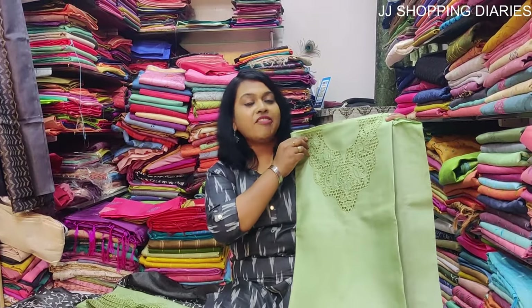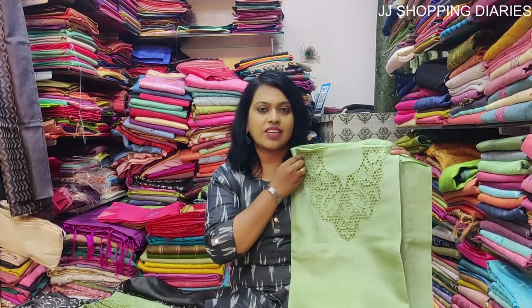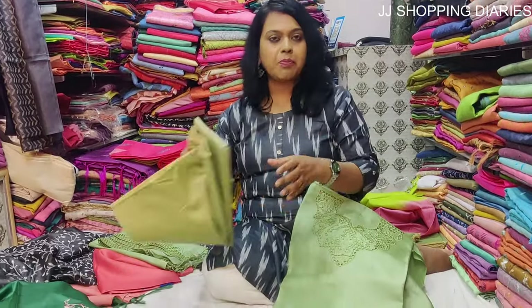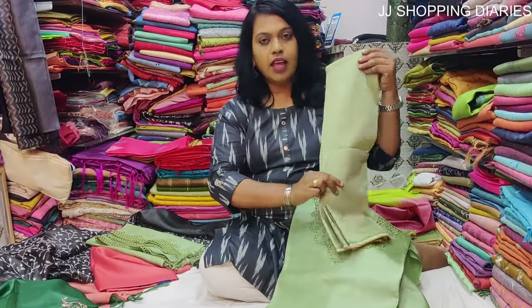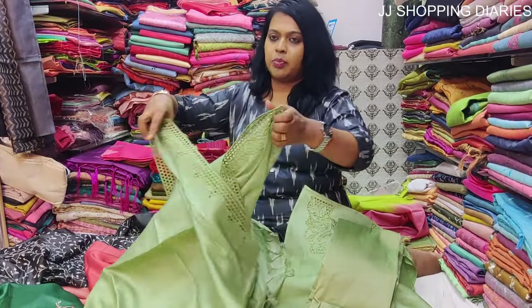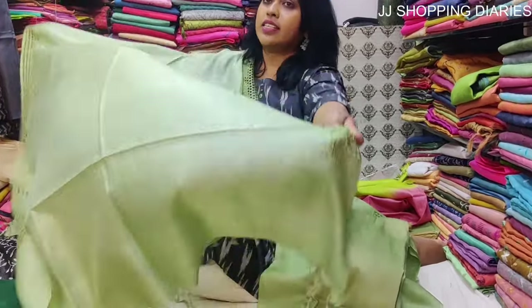This is an olive green kurta material set with cut work and the price is Rs. 3600. It includes the top, pant piece, and dupatta. Look at the cut work on the dupatta — it looks so beautiful and elegant. The colour itself is so elegant.